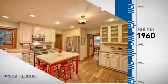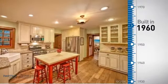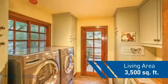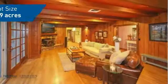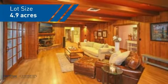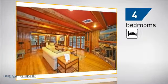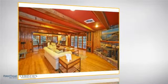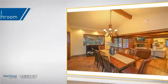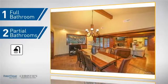This property was built in the early 60s and features over 3,400 square feet of space, giving you a spacious layout to play host or kick back and relax after a long day. Inside you'll find four bedrooms, so everyone has a private space to come home to, as well as one full bathroom and two partial bathrooms.